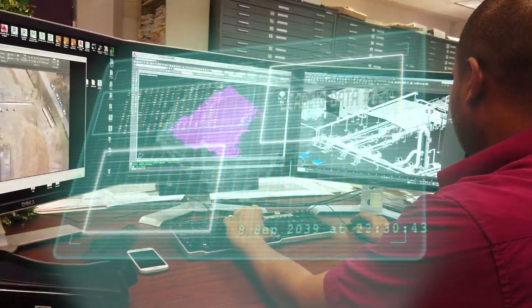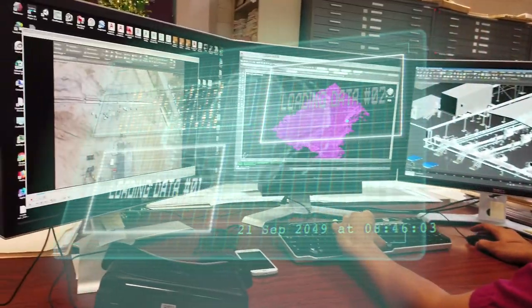We are looking at changing our systems to the cloud, getting real-time data, digital boardrooms — these kinds of things are now transforming our business.